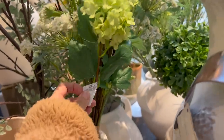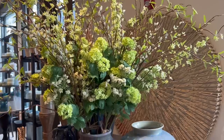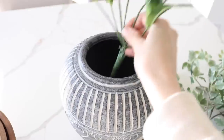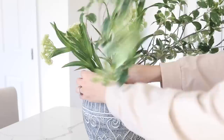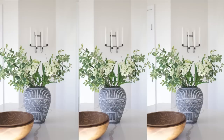One thing I like to do whenever I go to Pottery Barn is pay attention to the florals they're using and the combination of vase to florals. So I found this blue ceramic vase, then I paid attention to the florals — some sort of foliage with these seedling-like flowers. I went into my stash, pulled what I thought looked similar, and there you have it. I spent $3 for this arrangement and I think it looks great on my kitchen island.